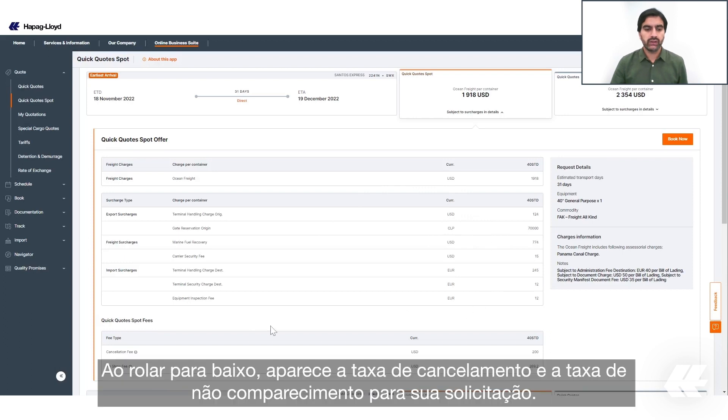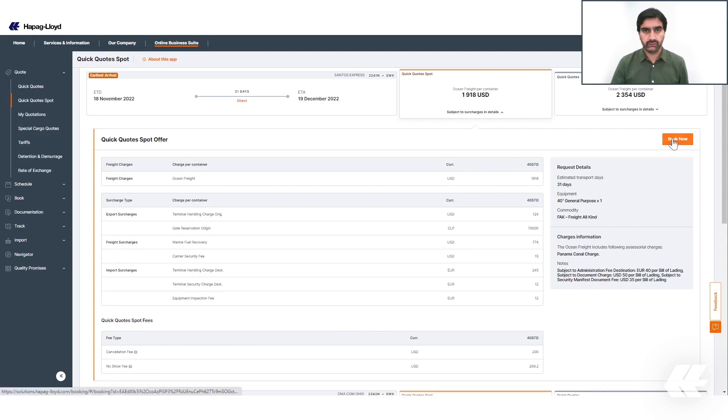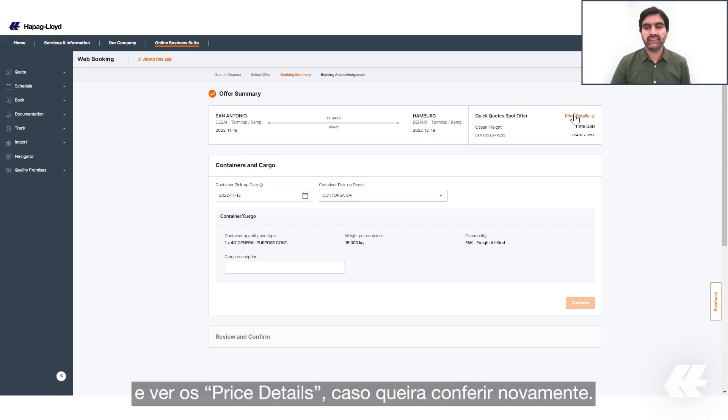If you scroll to the bottom, you will see the cancellation fee and the non-show fee for your request. Once you decide on a voyage, you can book it right away by clicking on Book Now.